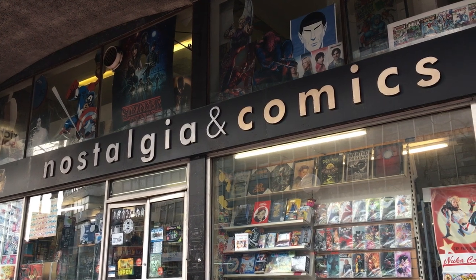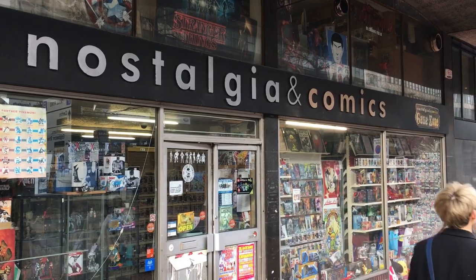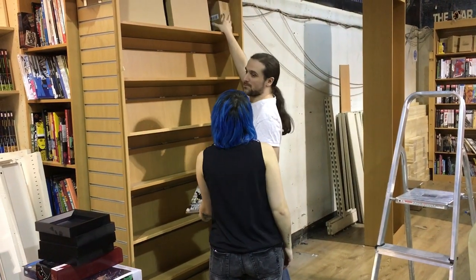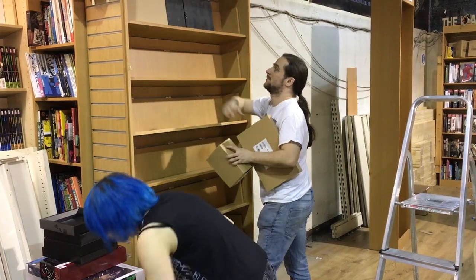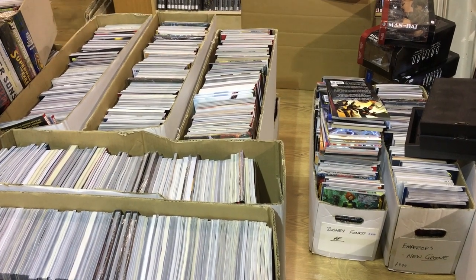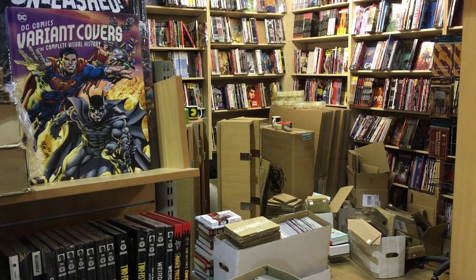During the spring of 2019, Birmingham's legendary comic shop Nostalgia Comics underwent a major refitting. Comics, graphic novels and toys were packed away as the store began its transformation.